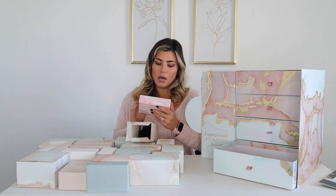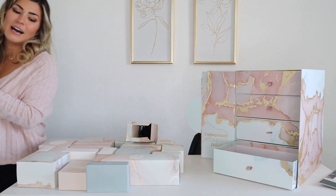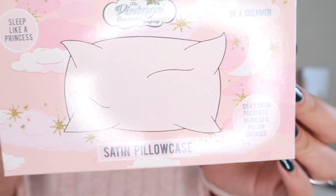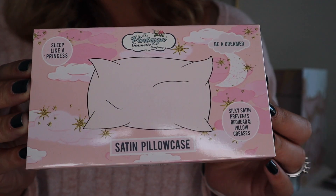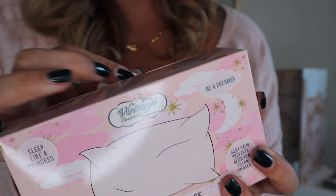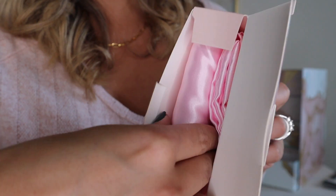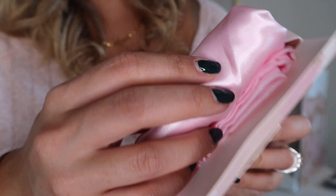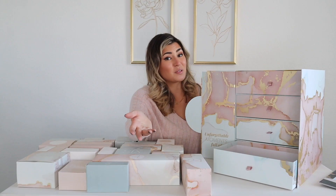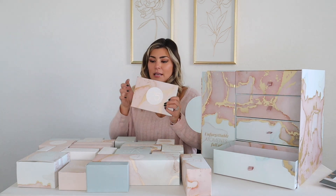Number twenty-four — Christmas Eve, baby! It's Once Upon a Dream satin pillowcase. I am about to live my princess dreams! I've never had a satin pillowcase — I know they're wonderful for your hair. Oh, it's pink! I'm so excited to sleep on that tonight. It's Christmas, fa la la la la!